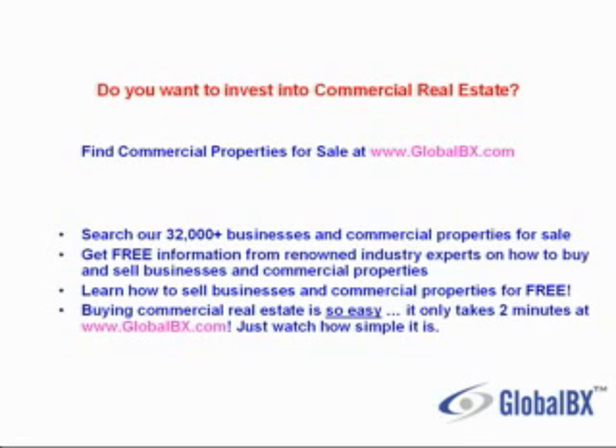Buying commercial real estate is so easy — it only takes two minutes at GlobalBX. Just watch how simple it is.